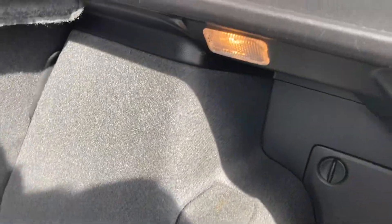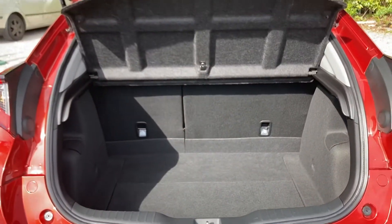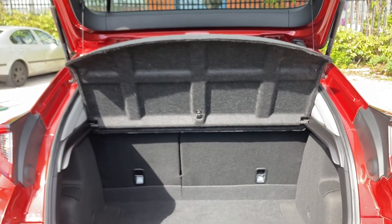Of course it does come with interior lighting, along with a below storage space which you can access by pulling the tab up like so — perfect to keep any extra belongings you may have. And of course you do have your parcel shelf which is fitted just above.